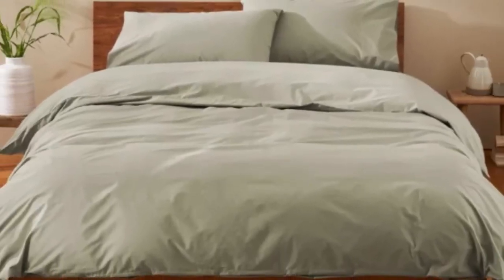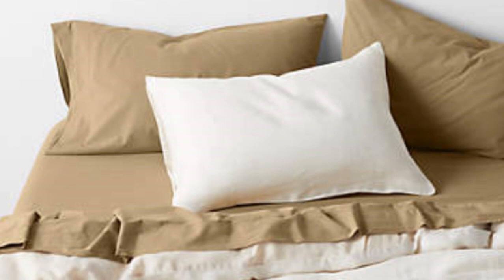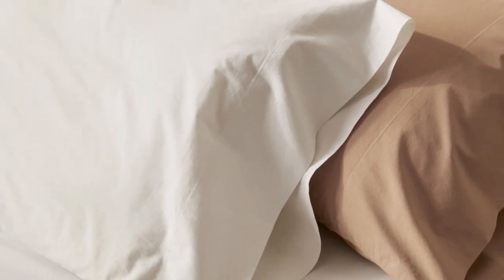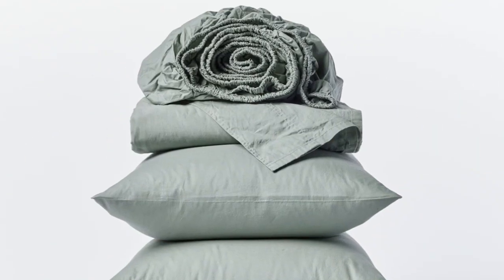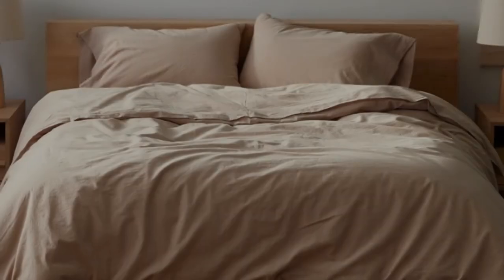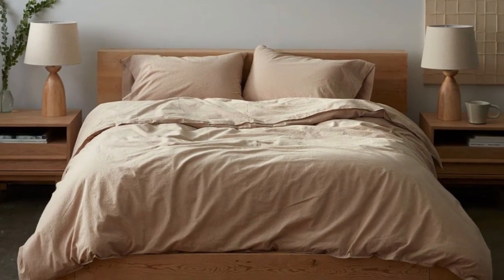After 6 months of use, these sheets became our favorites and we quickly put them back on our bed after washing them. They remained just as crisp and comfortable as when we first used them, and we didn't notice any wear and tear. We loved the sheets so much that we even purchased the duvet cover and a set of pillowcases from the same collection.